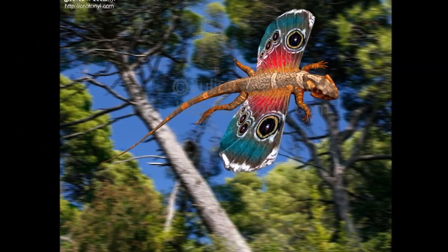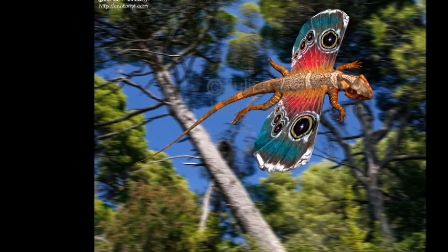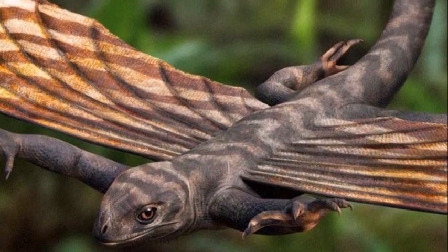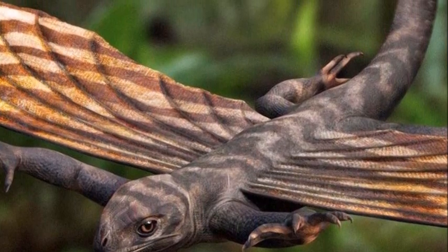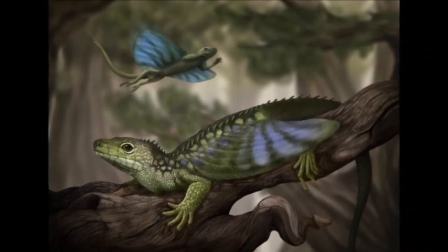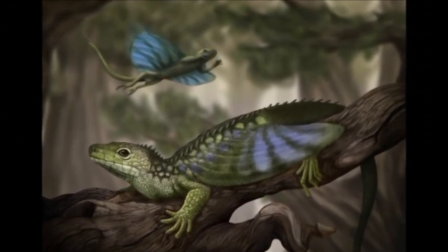The remains consist of the front part of the body as well as the bones of one wing. It had a similar wing structure to Cneosaurus, with wings supported by extensions that held a gliding membrane. Icarosaurus was named after a figure from Greek mythology who attempted to fly with manufactured wings.